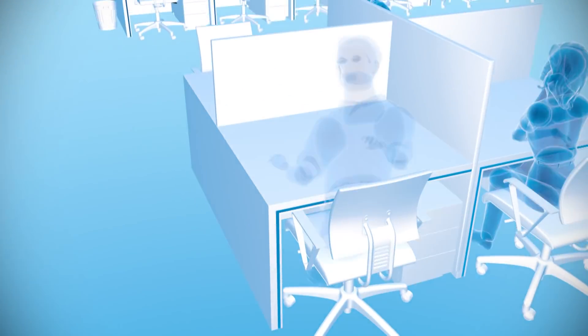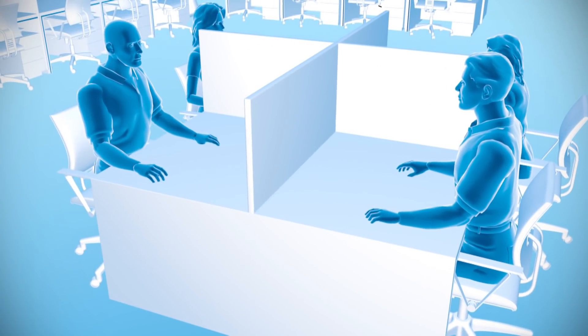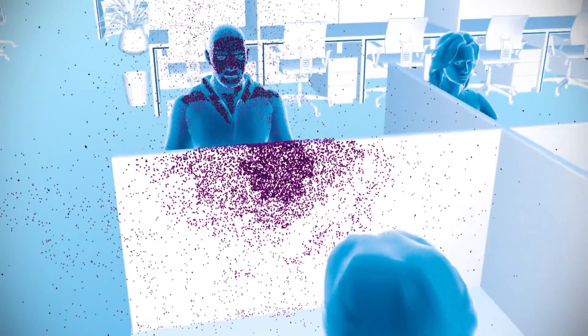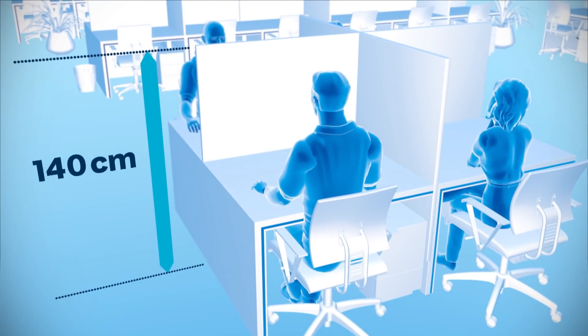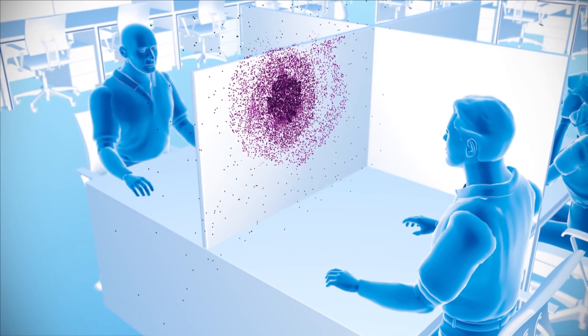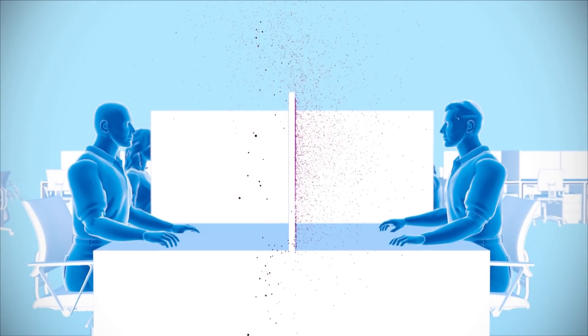Here's a pretty normal office setup where the partition between desks is 120cm high. When someone coughs in this situation, some of the particles hit the partition but almost half don't. But look what happens when you raise the partition by just 20cm — now the partition is 140cm high. When the simulation is run again, almost all the particles coat the partition. Those that don't are dispersed higher and away from other people. Companies in Japan are already heeding this advice.